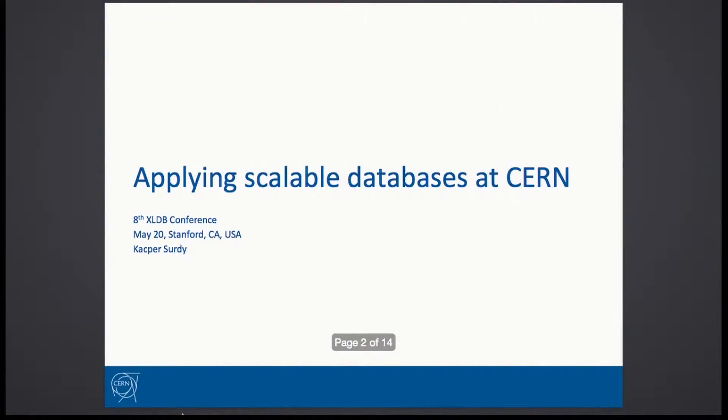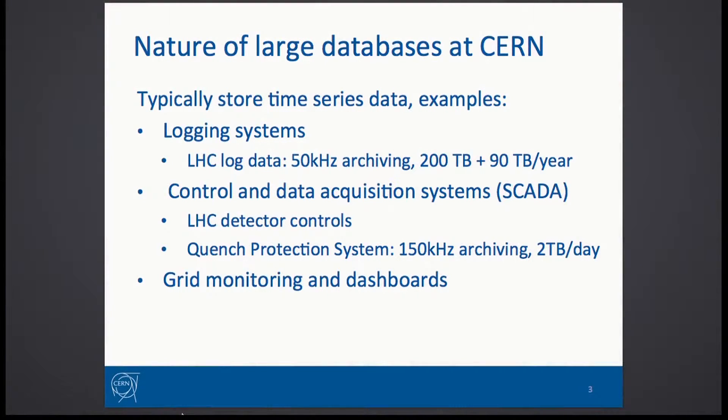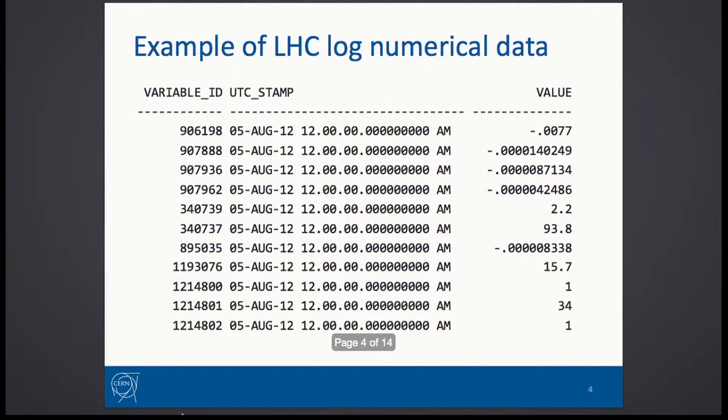Hi, I'm Kasper Surdiv, coming from the database group at CERN. Yesterday you heard a talk from Renny about how we process a large amount of data coming from the detectors. Beside that, we also store quite a lot of data coming from logging and control systems in our databases. This data basically looks like this — it's time series data coming from sensors at a pretty high rate.